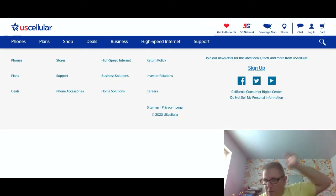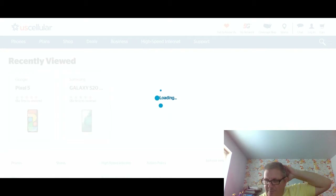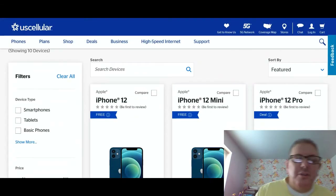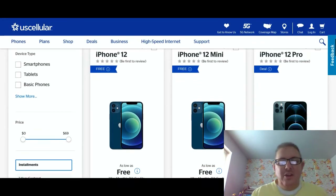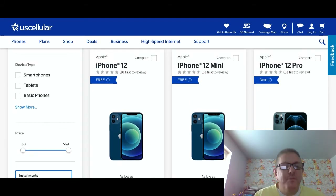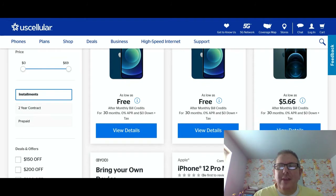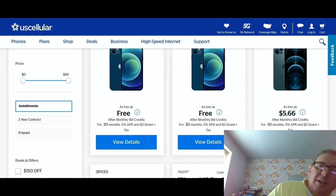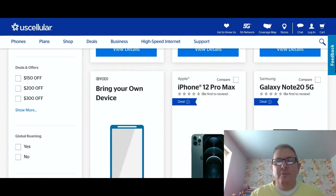We're going to pull up the phones and show you exactly what phones they offer and sell. There we are. Let's go down here. Here's the iPhone 12, and you'll get it free after monthly bill credits. The 12, 12 mini, and 12 pro are listed. The 12 and mini you get free after bill credits. Here is the 12 Pro Max.